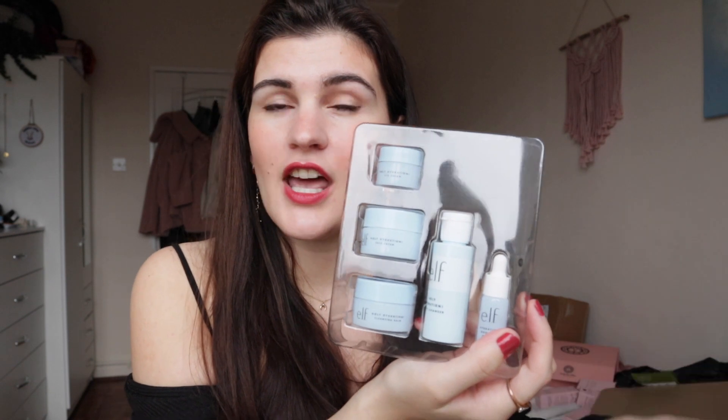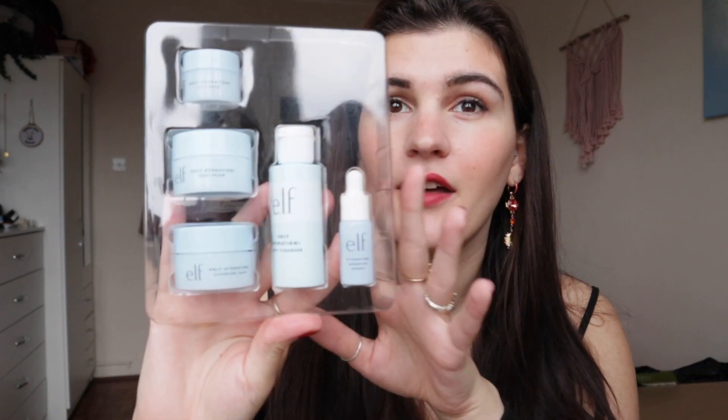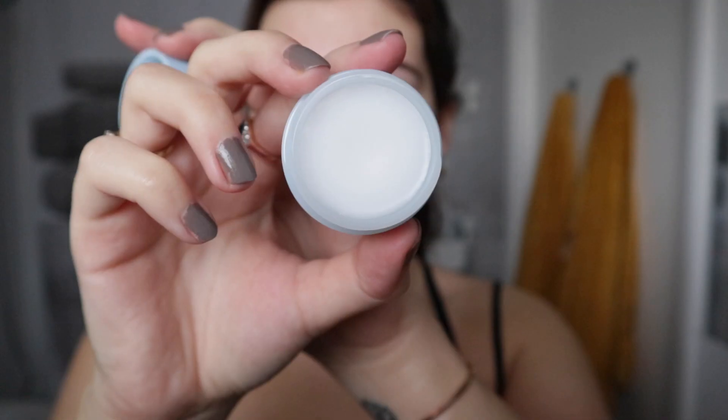Next I have this e.l.f. Holy Hydration set, which costs around £20 for this discovery slash travel size set. I've never really given much thought to e.l.f. skincare, and when they sent this as a PR gift I wasn't really that thrilled to try it. But in prep for this video I trialled the cleansing balm, the face cream and also the eye cream — and I was really impressed. These feel so lovely and gentle on the skin, they aren't fragranced which is wonderful. The cleansing balm was really quick to melt on my skin, which is really nice and hard to find in winter weather.